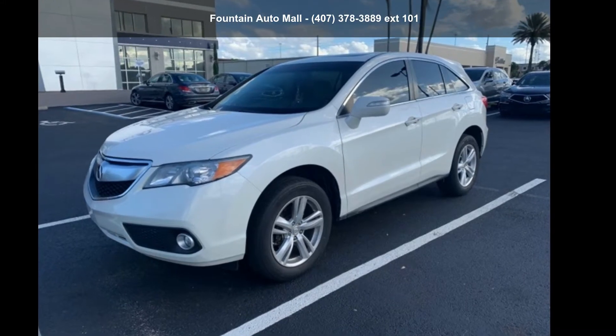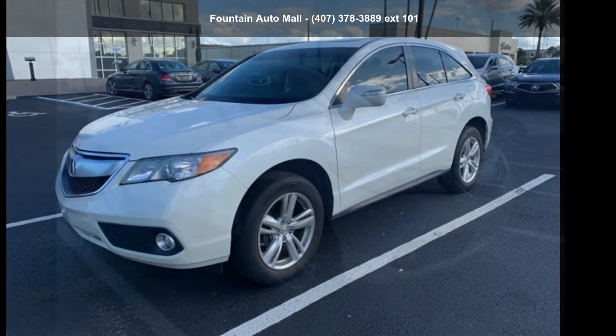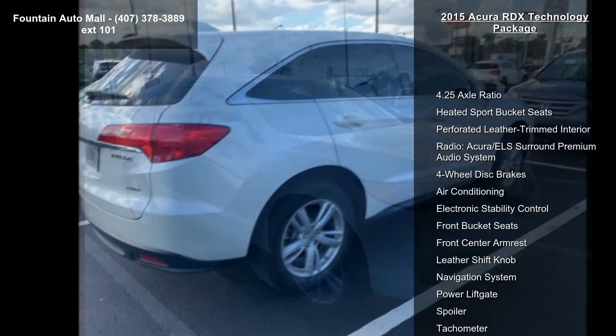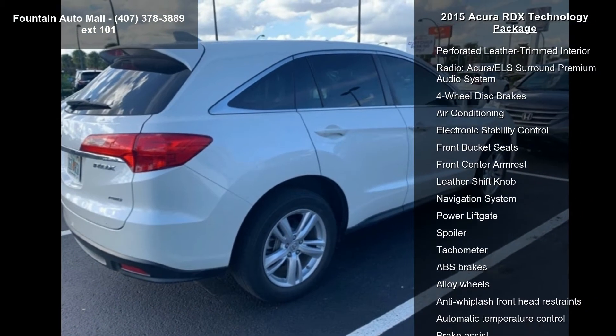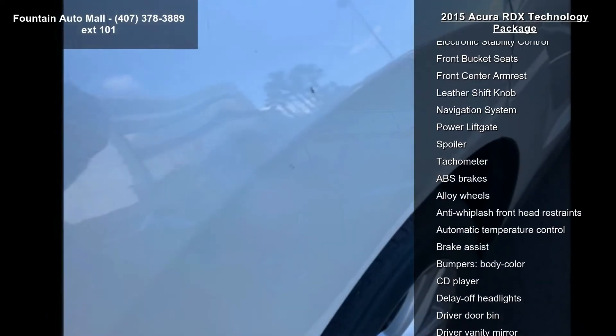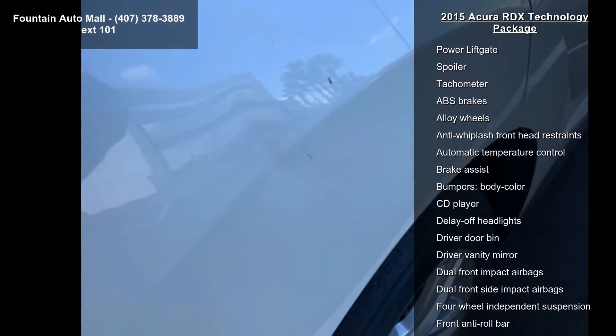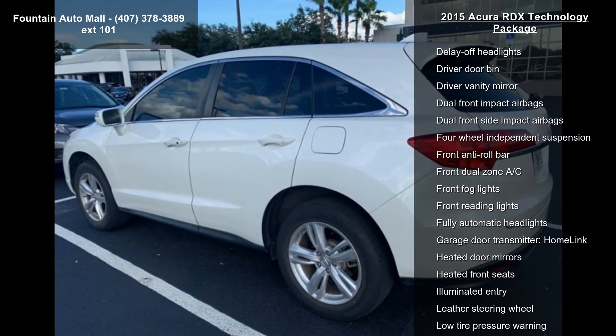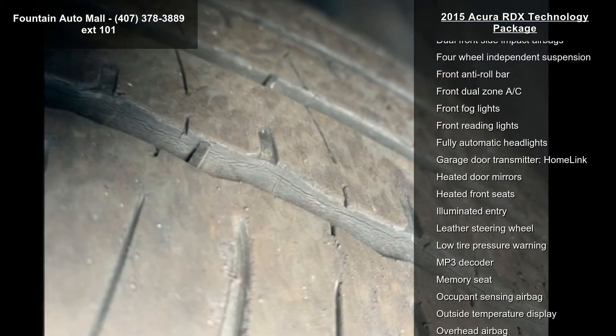Presenting the Acura 2015 RDX Technology Package. Don't miss this great deal on a luxury vehicle. Some of the top features included with this vehicle are: 4.25 axle ratio, heated sport bucket seats, perforated leather-trimmed interior, radio, and the Acura ELS Surround Premium Audio System.